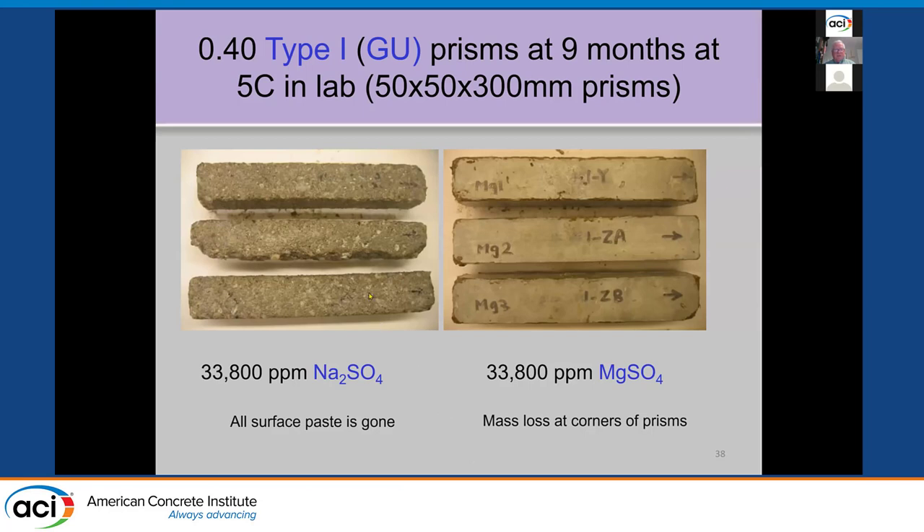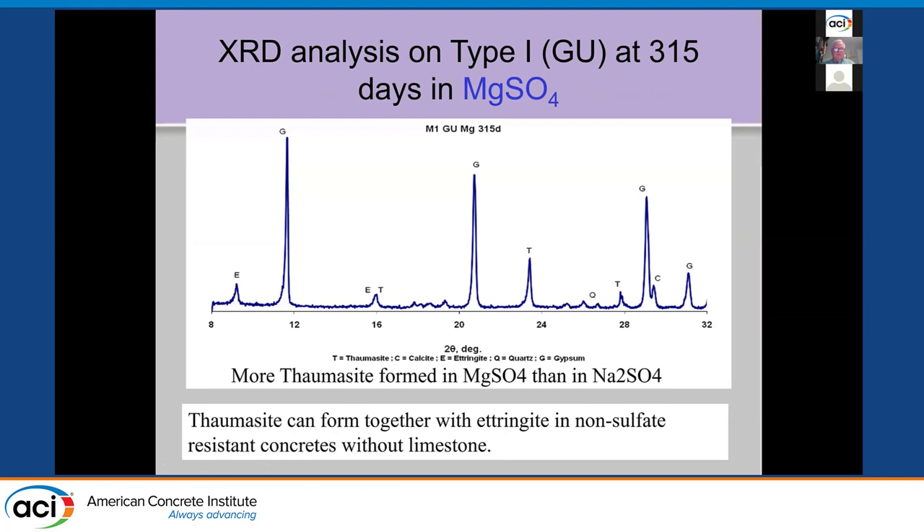Just to show the difference — at nine months, straight Type 1 cement at 0.40 water-to-cement ratio in those concentrated ASTM C1012 solutions: in sodium sulfate we lost the surface paste; in magnesium sulfate we saw a skin on the surface and some corner loss. X-ray diffraction of material near the surface after nine months in magnesium sulfate on straight Type 1 Portland — without limestone — shows gypsum and thaumasite. So even without limestone in the cement, we're seeing thaumasite formation at 5°C. You don't need limestone cement to see thaumasite.